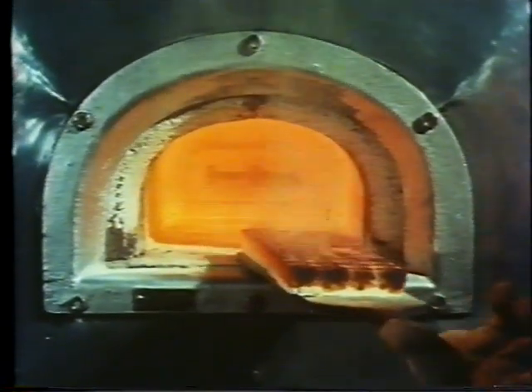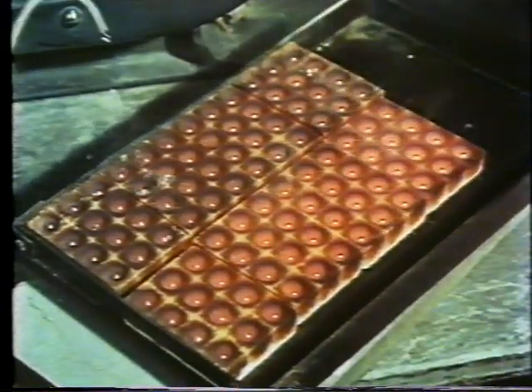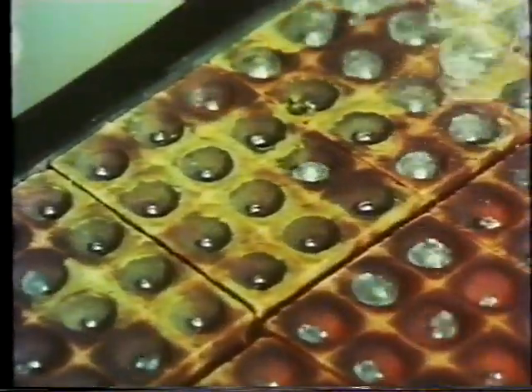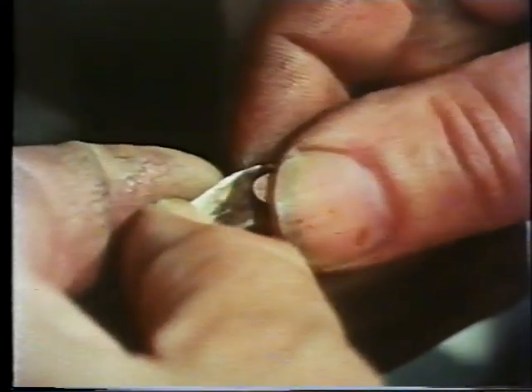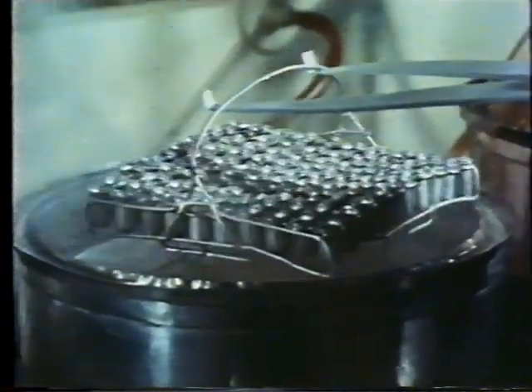At this temperature, the cupels absorb the lead and the base metals as oxides. When cool enough to be handled, the samples are flattened and rolled into a spiral called a cornet. Immersing the cornets in boiling nitric acid and finally annealing them completes the process.